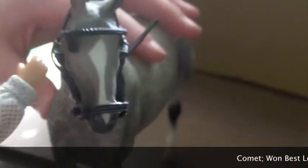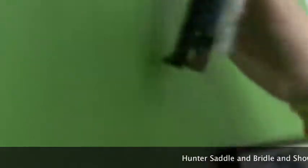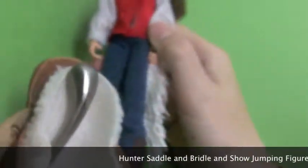Right here is our trailer — it fits comfortably two big horses. Comet just came from a show; she won Best Looking because she's so pretty. And then we have to climb the invisible stairs to this tack room that's floating out of nowhere.